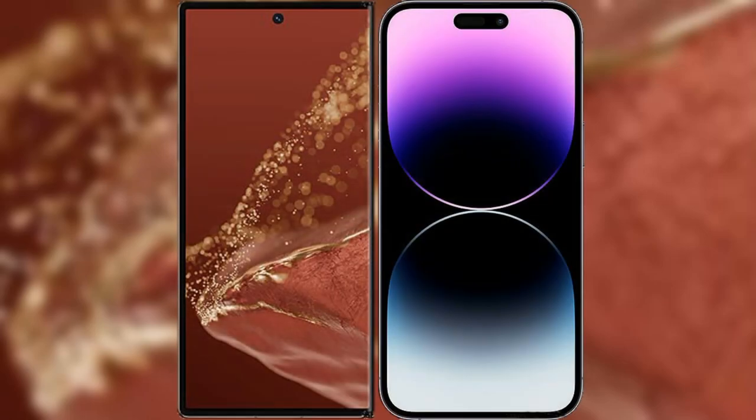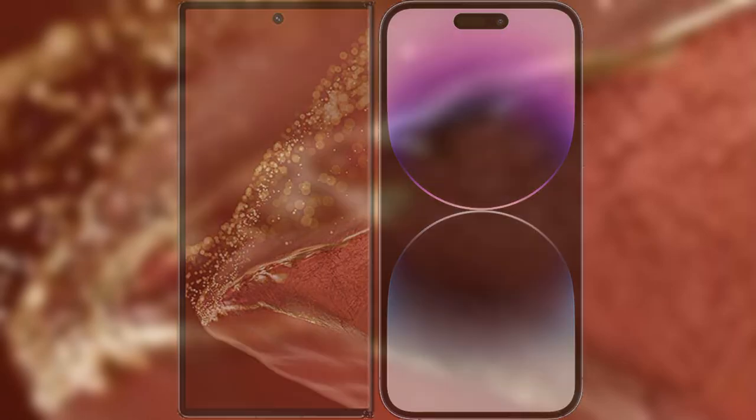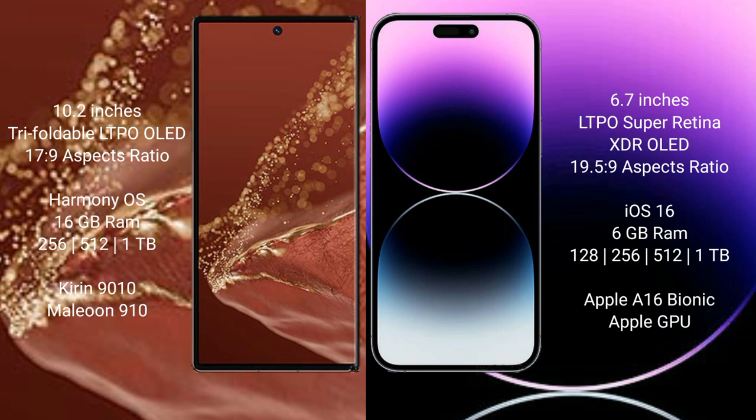I will compare the new Huawei Mate XT Ultimate with iPhone 14 Pro Max. Huawei Mate XT Ultimate features a 10.2-inch triple foldable LTPO OLED display, unfolding to 6.7 to 9.5 inches. iPhone 14 Pro Max features a 6.7-inch Super Retina XDR LTPO OLED display.